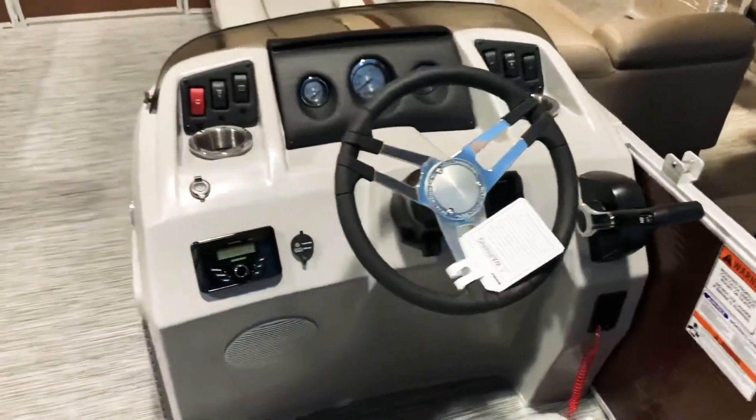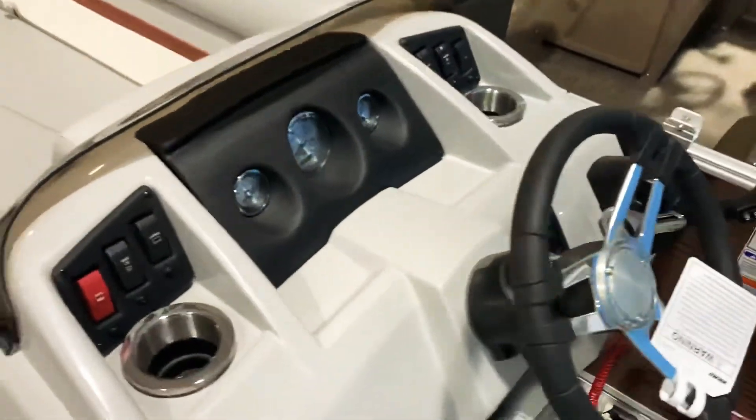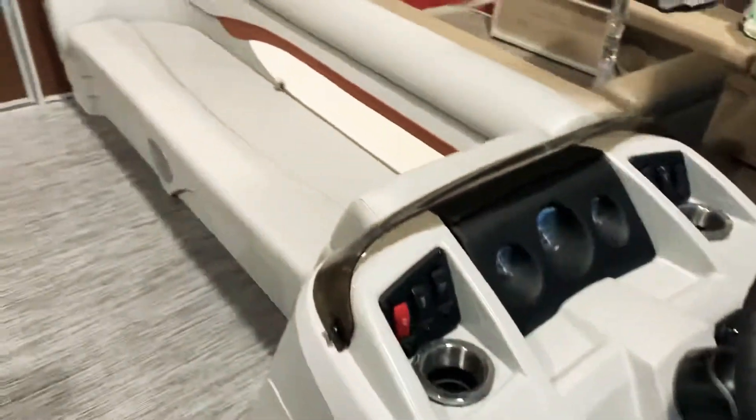You can see the Garmin GPS system there. This also has the tilt wheel, kicker, and Bluetooth sound system.